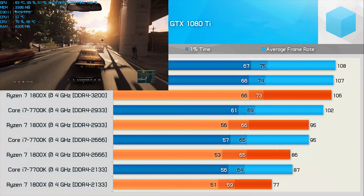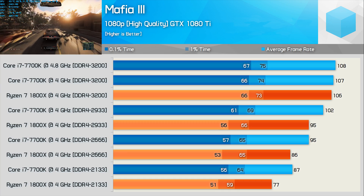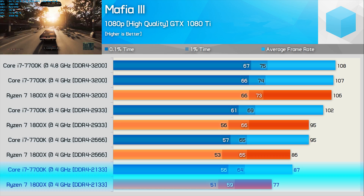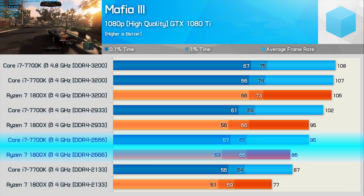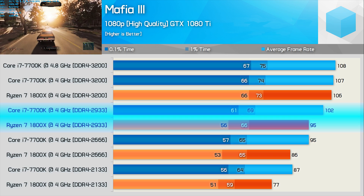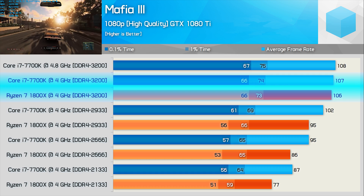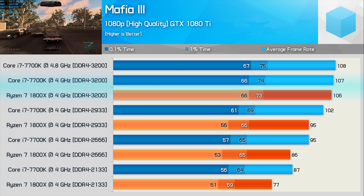Mafia 3 has been a bit of an AMD Ryzen special, so I wanted to make sure it was included. Ryzen scales quite aggressively with memory frequency in this title. The 7700K was 13% faster with DDR4 2133, 10% faster with DDR4 2666, and 7% faster with DDR4 2933. After that, we run into another GPU bottleneck and the showdown ends prematurely, with the 7700K just 4% faster. Overclocking the 7700K to 4.8GHz provides no extra performance here.